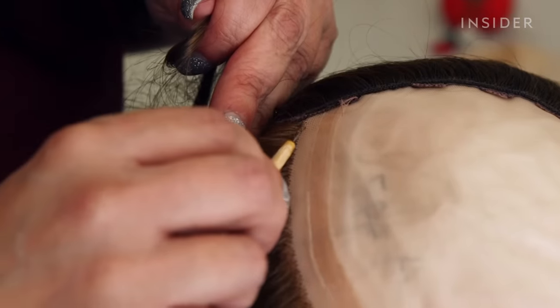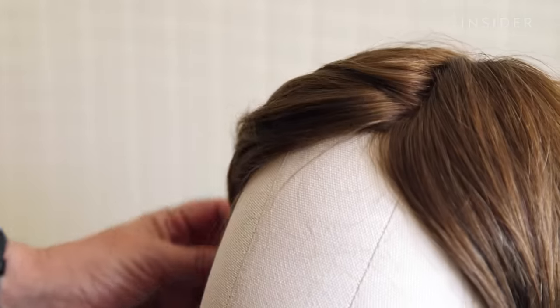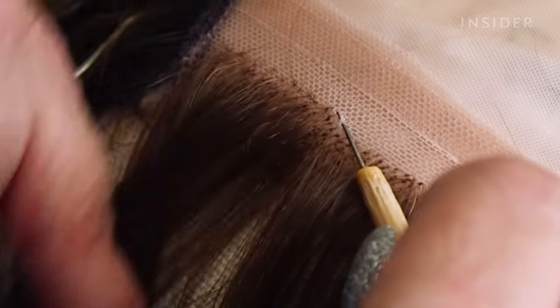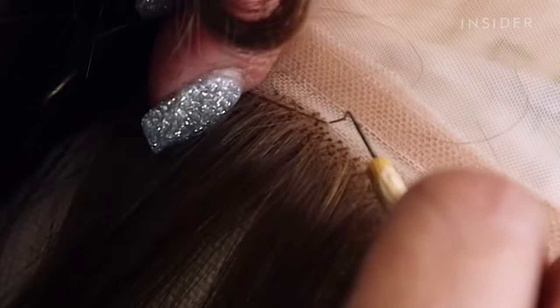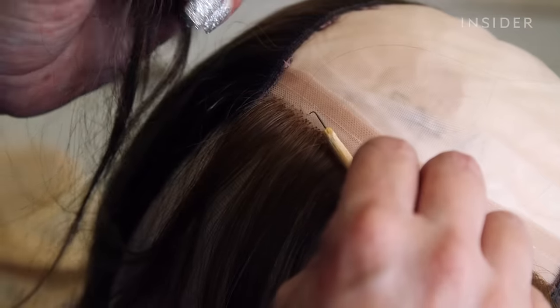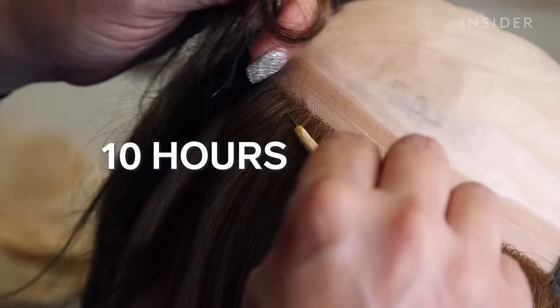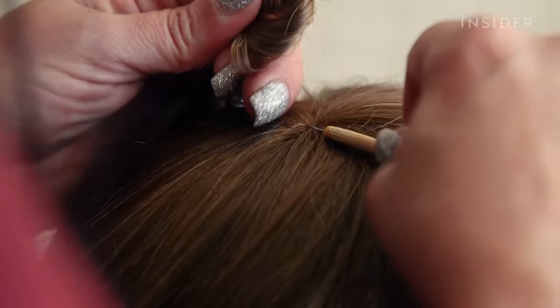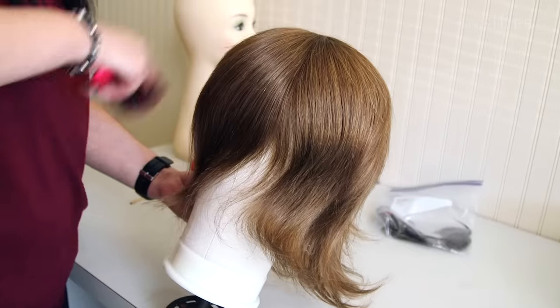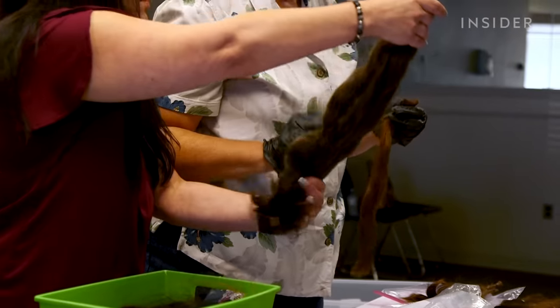The freshly hackled hair is then pressed into a holding card with tiny metal pins to ensure it doesn't get tangled again. Part of the hair is sewn into wefts, which are then sewn onto the sides and back of the wig cap. The rest of the hair strands are ventilated by hand — this is what makes the wigs look realistic. Small strands of hair are pulled through a cap with a hook one by one, an extremely meticulous process that can take up to 10 hours per wig. After the last strand is ventilated, the manufacturer sends the finished wig back to Hair We Share, where it's washed and styled.